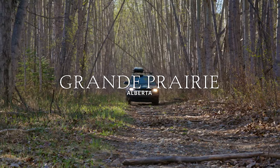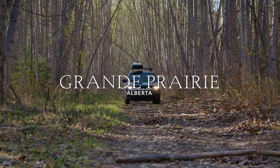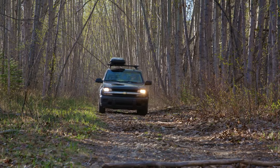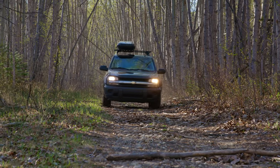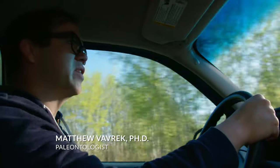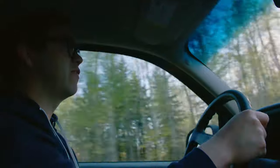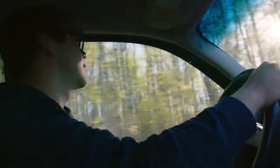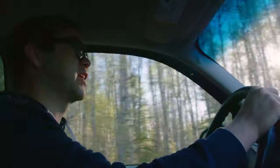We're headed down to a place called Waptie Gardens. It's a spot on the river that I've been to before and found a few things, but haven't found anything substantial enough yet to bring a big group of people out. But I'm fairly certain there's probably something worthwhile down there — it's just a matter of spending some time looking.